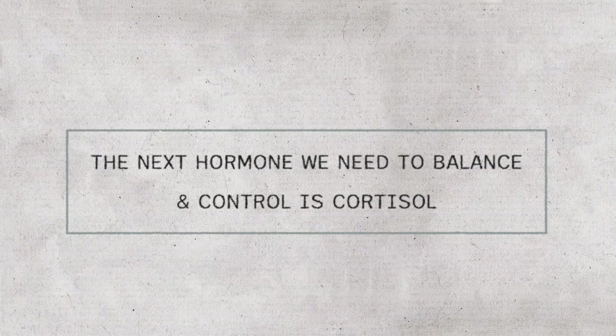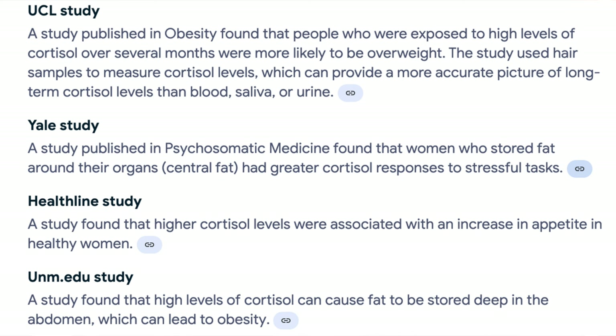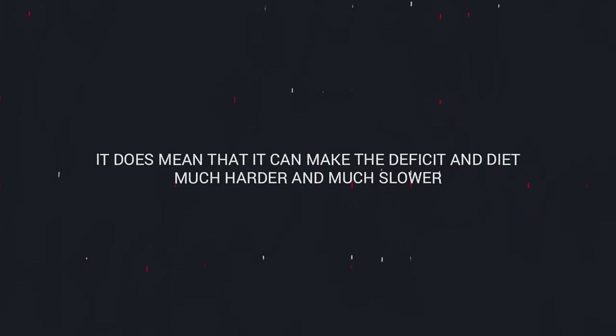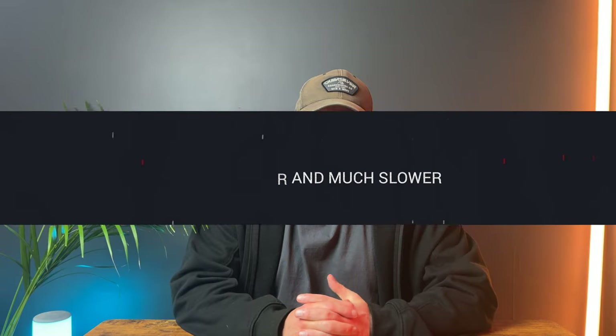The next hormone that we need to balance and control is cortisol. We've all heard of cortisol due to its link with stress levels. Anytime you have elevated stress, you have elevated cortisol, and many studies have shown that elevated cortisol can lead to fat storage. Now, this doesn't mean it will cause fat storage while you're in a calorie deficit — you'd need a surplus for that. However, it can make the deficit and the diet much harder and a little bit slower.